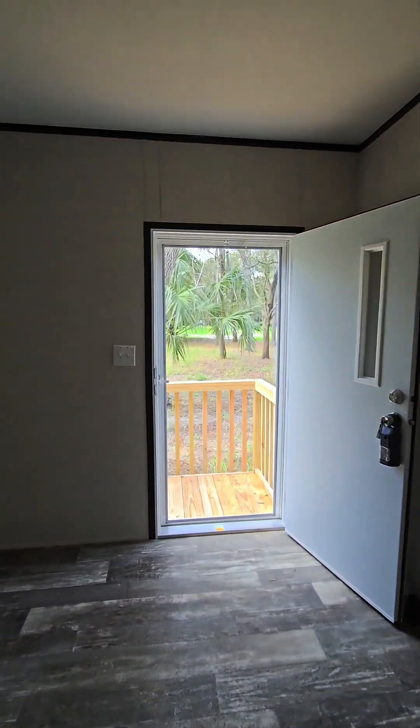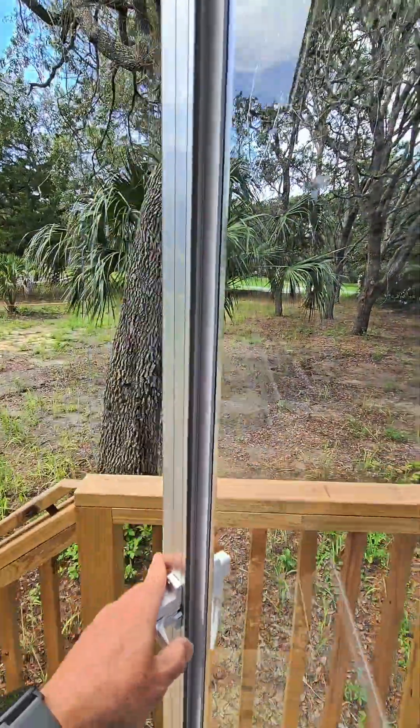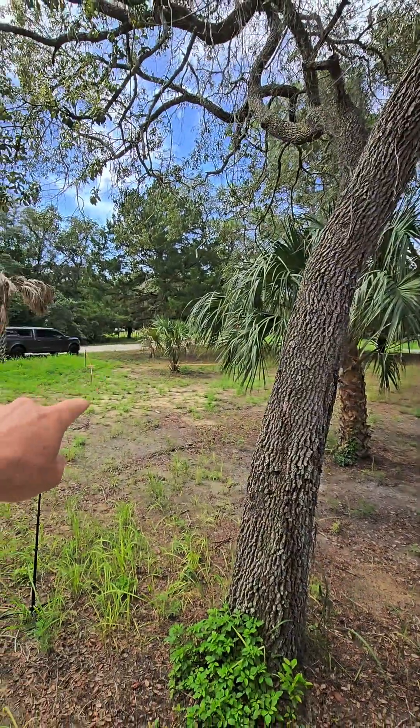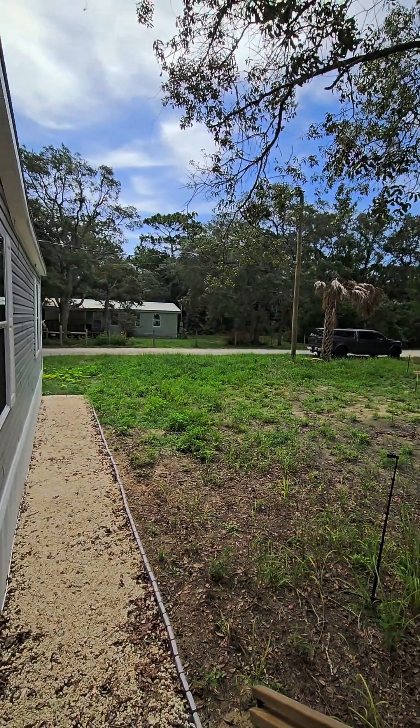Let me take you right back out front to show you what it looks like. The grass needs to be cut. Look at that — you didn't even know the door was there, I almost walked into it. Over there, we've got a new septic going in. And anyway, this is what the property looks like.